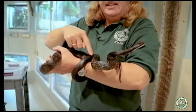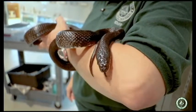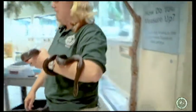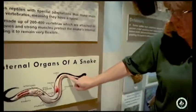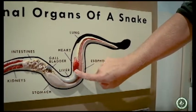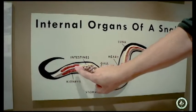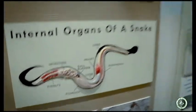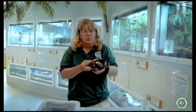They have lungs, a heart, a circulatory system, a stomach, and intestines — very similar to what we have, just arranged a little bit differently. Right over here you can see a little chart of our snakes showing how long their lungs are, and their heart, liver, stomach, and many of the same digestive organs we have, including their kidneys — it's just all spread out down their body. If these snakes are ever stepped on, run over by a car, or a dog gets at them, it can definitely hurt and injure them.